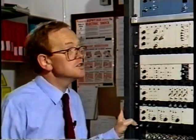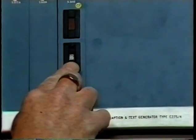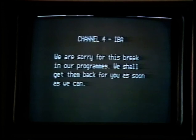If the program input to the station is lost, we can transmit an apology caption. This originates from a caption generator, in which a number of appropriate captions and a test card are digitally stored.